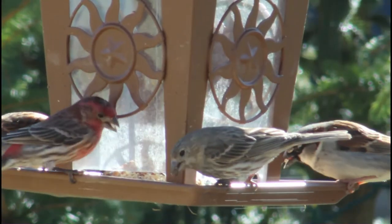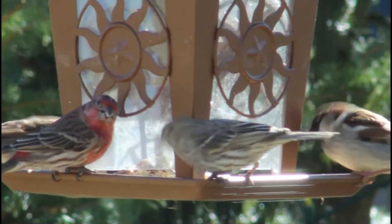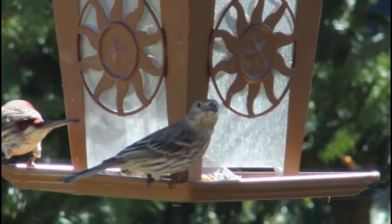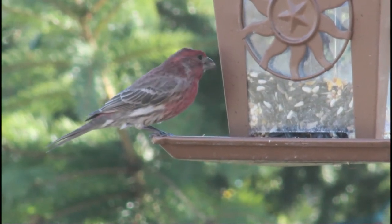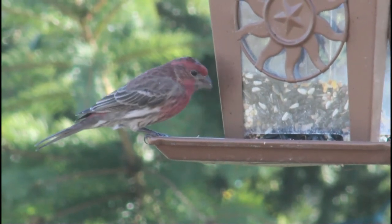Both male and female house finches have a notched tail and seed-eating bill. Female and immature house finches have an overall drab brown body with streaks down the stomach. The adult males have a streaky brown tail, stomach, and back similar to the females and immatures, but the males also have a beautiful red around their face and upper chest.